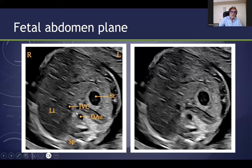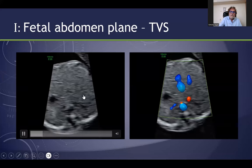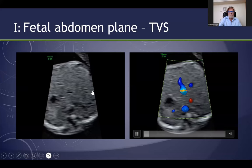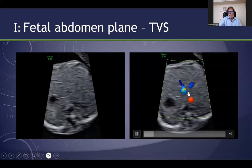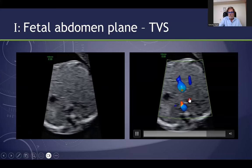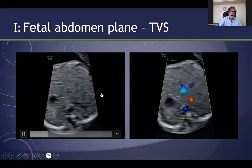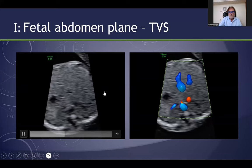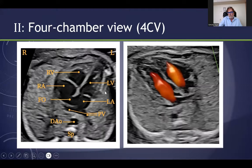The first slice is the trans-abdominal scan. You can see here the stomach, and here is one image with color and one without it. You can see the stomach, the ductus venosus, the inferior vena cava, and the aorta. The resolution, I have to admit, is not as superb as the mid-trimester, but this is really enough — or more than enough — for the scanning.